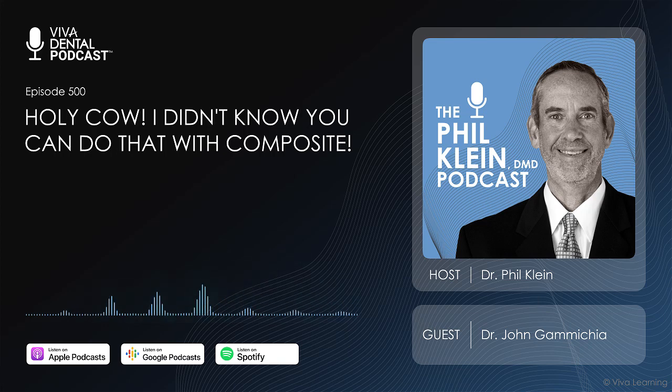I graduated in 1995 from the University of Florida, and the very first course I took was with Ray Bertilotti. He would call himself a self-proclaimed 'bondodontist.' I saw him almost 30 years ago, and some of the principles he was talking about back then are some of the stuff I use right now.